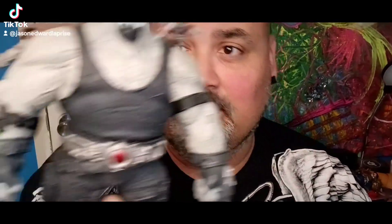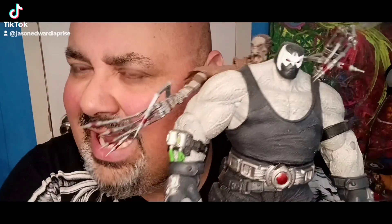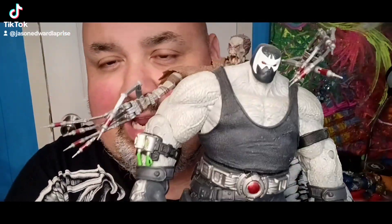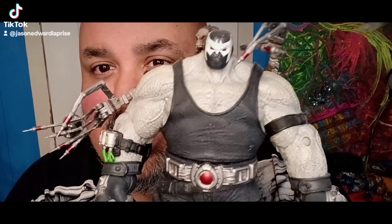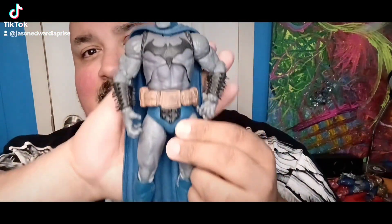We can't really speak about mega figs without speaking about builder figures. Another McFarlane figure that has been slept on — this Bane right here, I believe from Last Night on Earth, and Scarecrow — just an awesome figure. I know a lot of people have detailed this Bane, but I like him as is. I love the Scarecrow look right here. He's a little dusty, a little hairy, but nonetheless a great looking figure. Another builder figure — Darkseid right there — another slept-on builder figure, just an overall awesome piece, highly recommended.